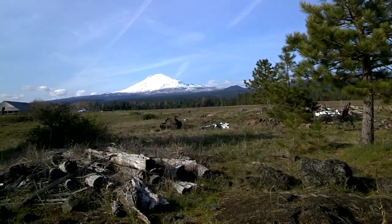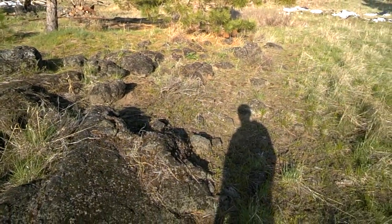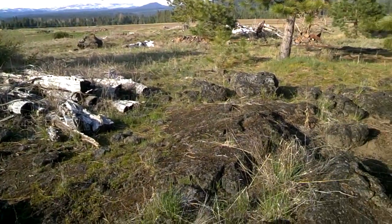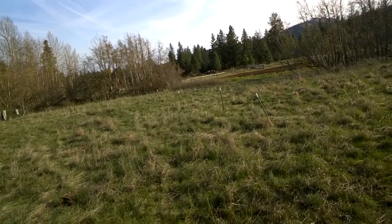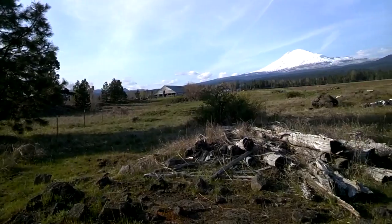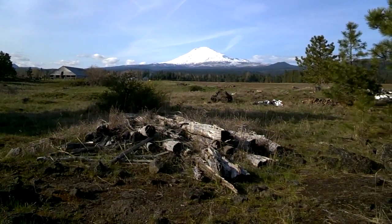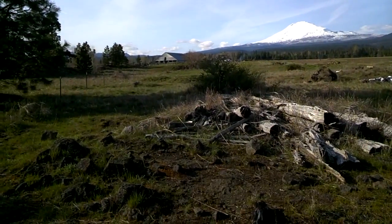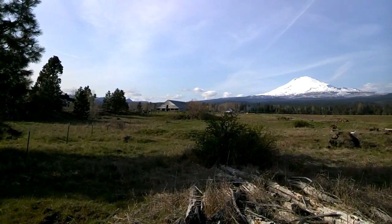Seeing as how we're next to a volcano — albeit a dormant one — we have a lot of lava rock around here. Right underneath us there could be a cave for spelunking. There's no confirmed one right here, but less than half a mile this way there are caves ranging from just a few hundred yards to over a mile long. Some you have to crawl through, some you can stand up in. They used to store cheese and milk products in the caves before they had refrigeration. Nowadays mostly people just go there for fun — nobody's allowed to store things there anymore.